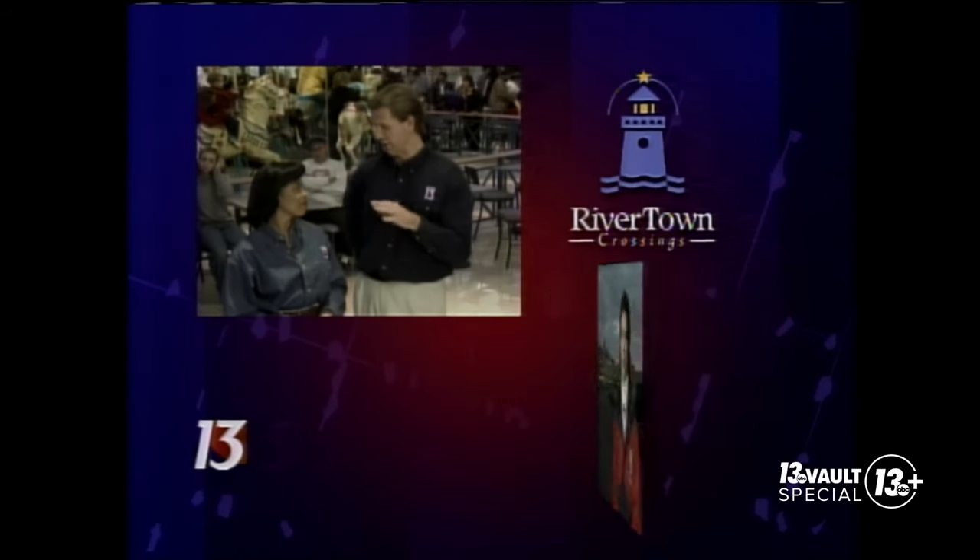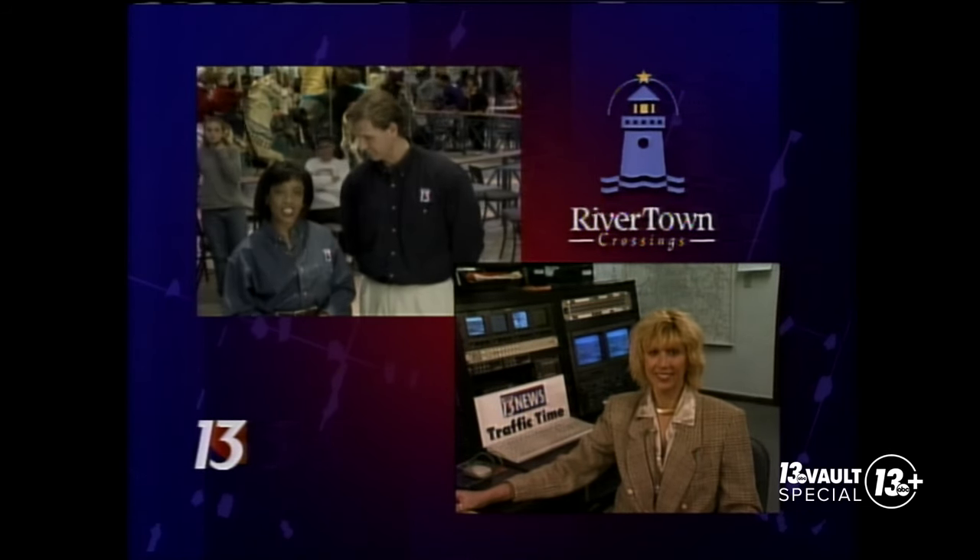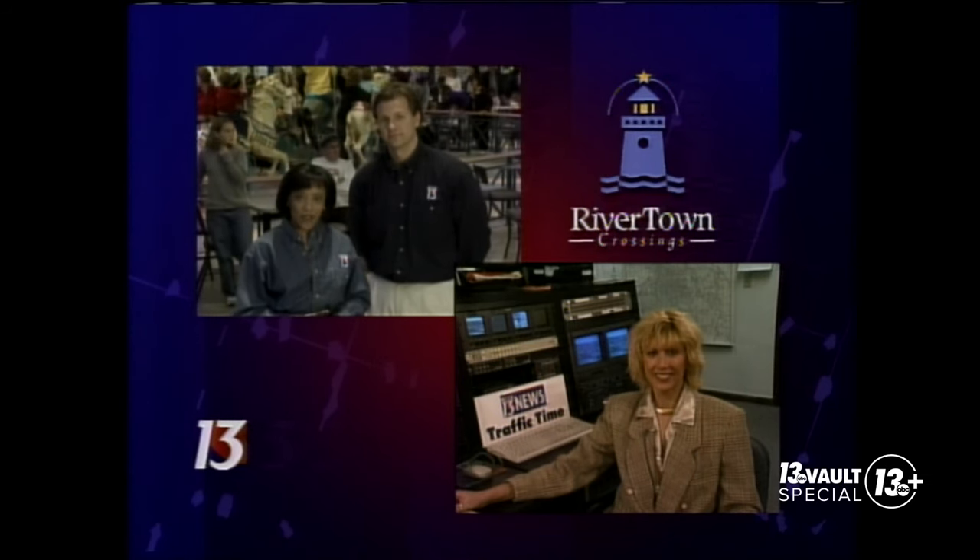Thanks a lot, Christine. The roads in Granville are busy today — probably the busiest in West Michigan. But there are other busy roads we need to check. Let's have Susan Evangelista join us live with 13 Traffic Time.